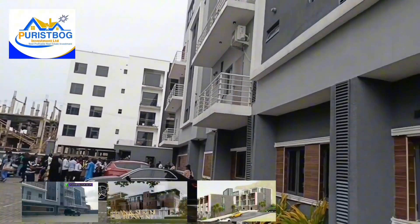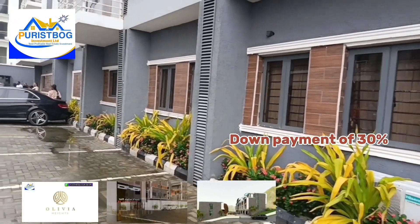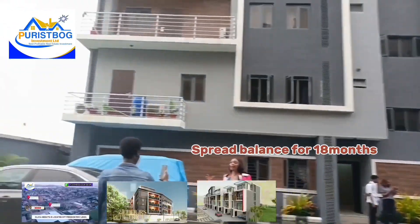So to own any of the property, it can start with a down payment of 30% and spread the rest balance for 18 months. Interest-free payment plan.